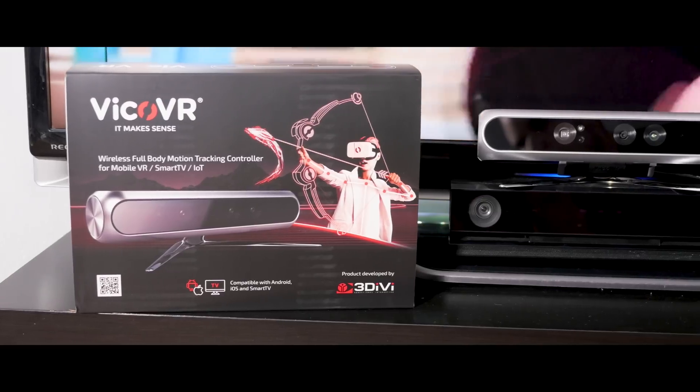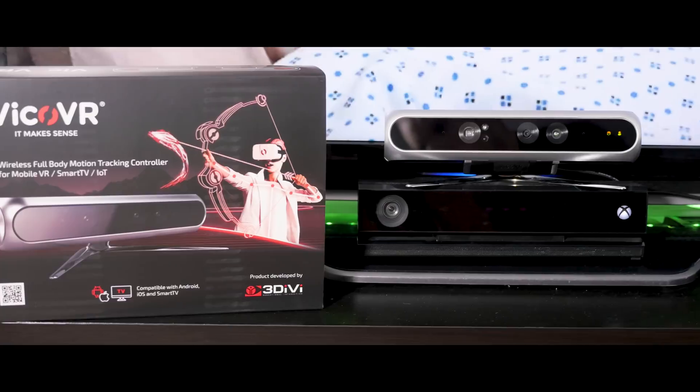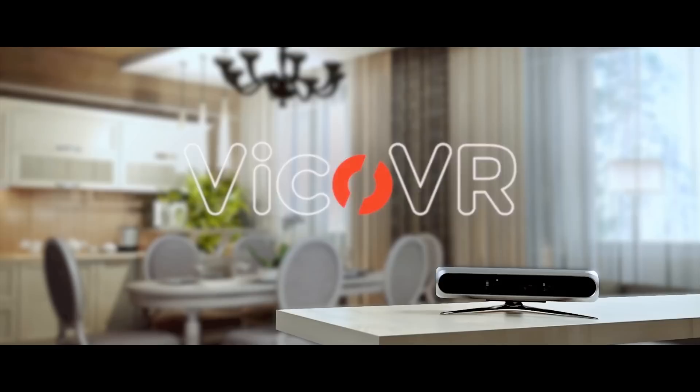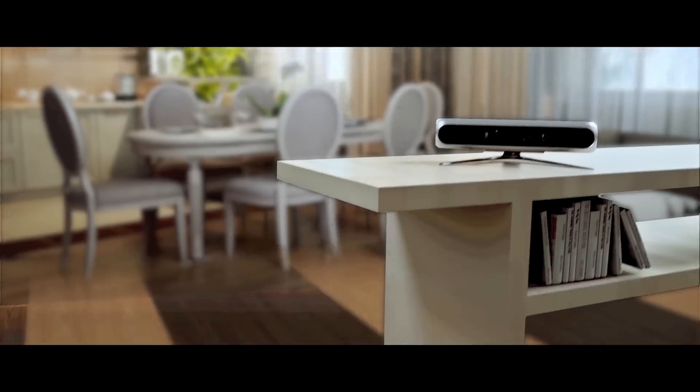Now Vico VR has finally finished a full body motion controller which looks similar to Kinect but is made for mobile VR. Let's see if this device can change the future of the mobile VR industry.